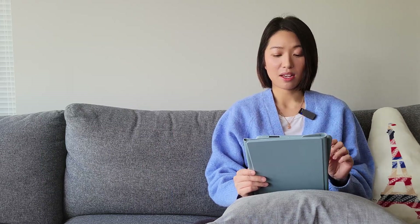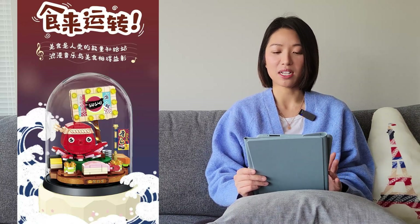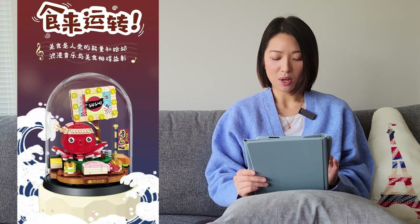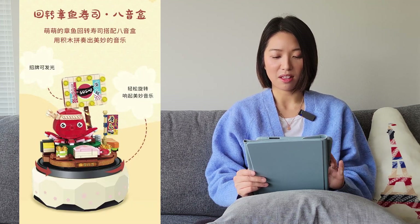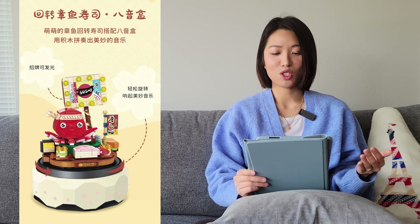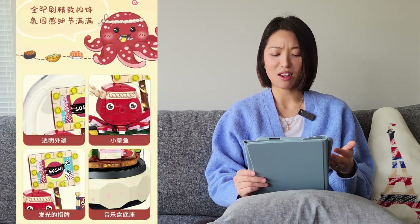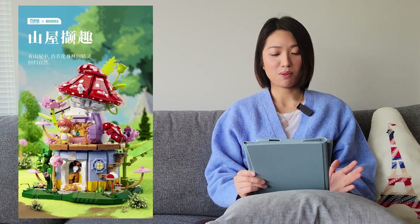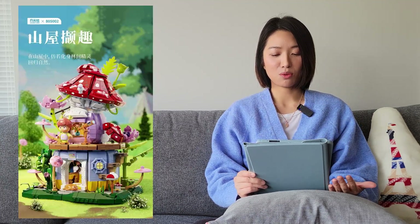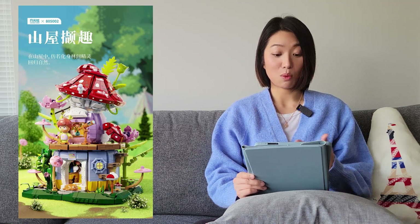The next one is from Wonder Moon, which I believe is also a brand of Sembo Blocks. This one looks like a musical box globe type thing with a conveyor belt sushi theme — it's kind of weird that they just released this single one with no others. The next one is also from Wonder Moon and it looks like another mushroom house. I won't be getting this one.